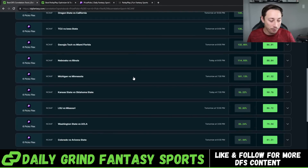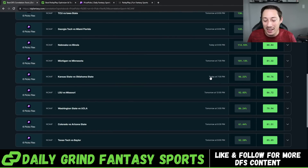Let's bring up the correlation slip and look into this one. Kansas State-Oklahoma State, today at 7:30 PM. It has a 96.22 profit margin percentage and a 90.76 correlation score — so a really highly correlated slip. The highest you can have is 100, and we get it at 90.76. You can see the ones around it are less; this is the highest correlated slip on the screen right now.